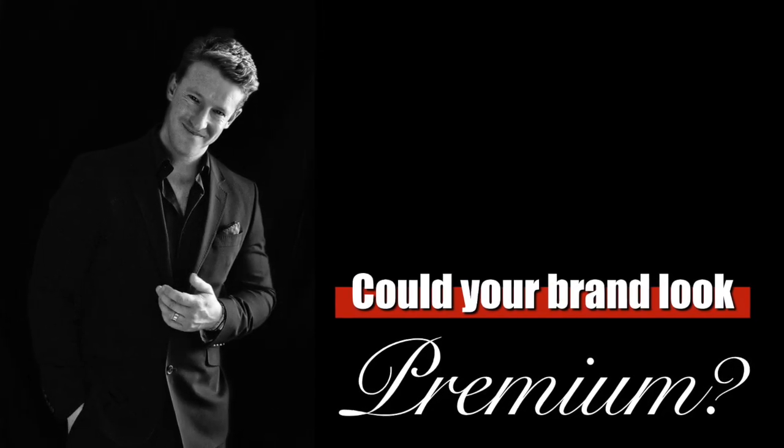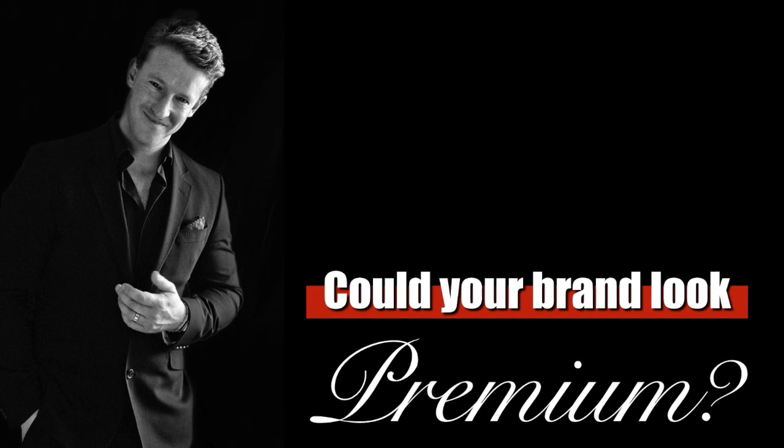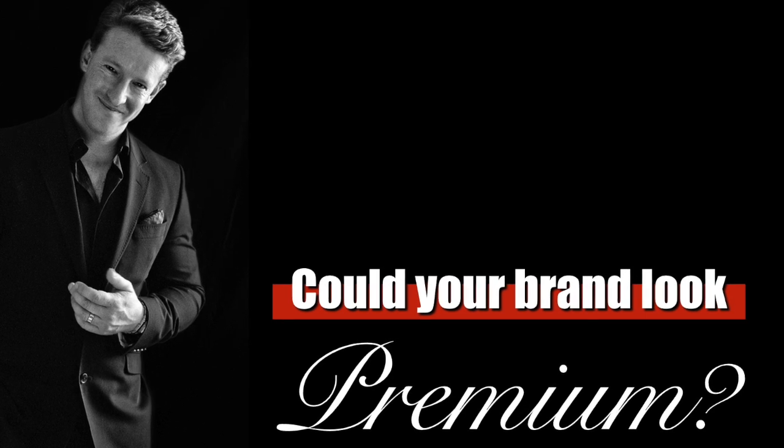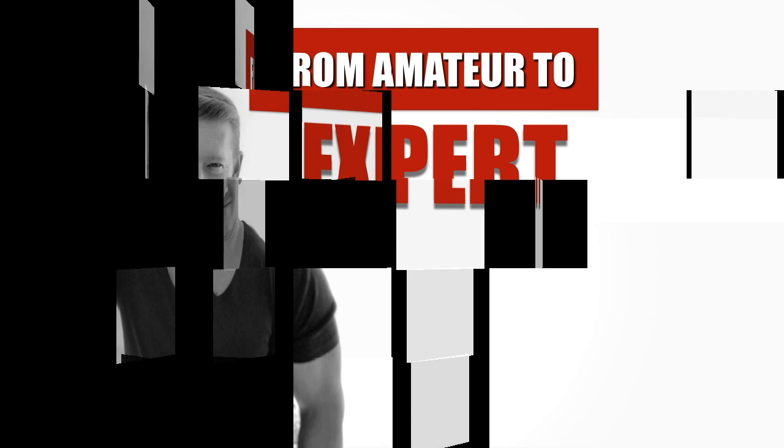Whether you're building a massive multinational or a one-person business online, the level at which you position your brand can determine your direction. Let's talk about design and how you can create a premium impression.